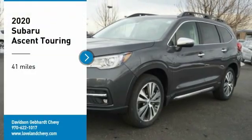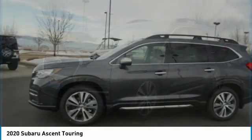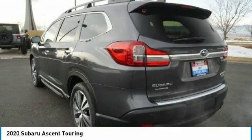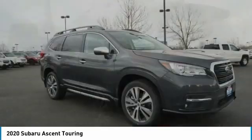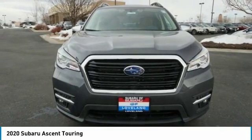Make a great choice today with the 2020 Ascent. The Subaru Ascent is a breath of fresh air to families in need of more room. The reliability, safety, and practicality that Subaru has always been known for is now brought to you with 3rd Row Seating.